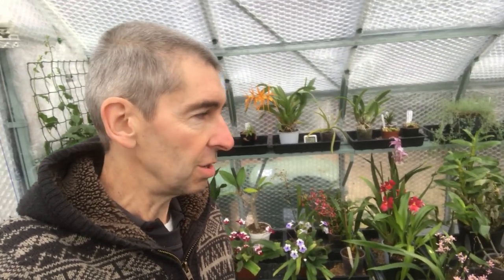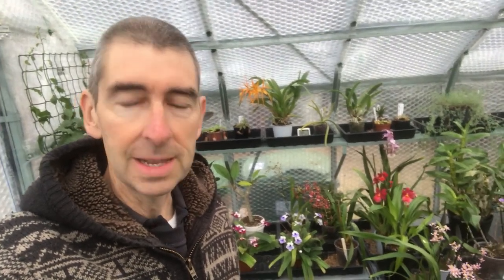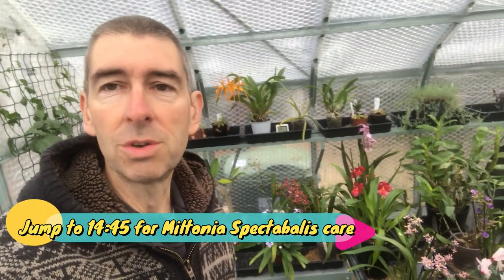So what I thought I would do is jump on here and do a quick update. A couple of things have changed — it's surprising what changes in a few days. I'm going to do a little section on how to care for Miltonia Spectabilis. I'm learning how to care for it so I'll do a video on what I've learned and my experiences. If you want to jump straight to the Miltonia Spectabilis care, I'll put a timestamp up on screen.